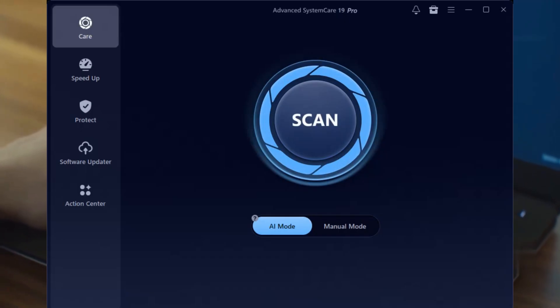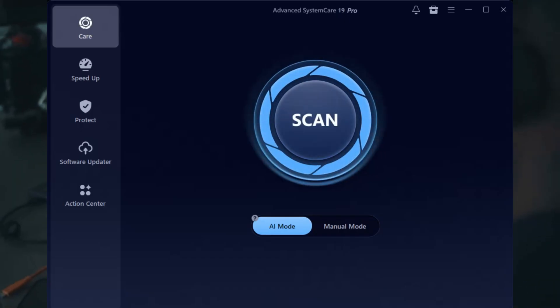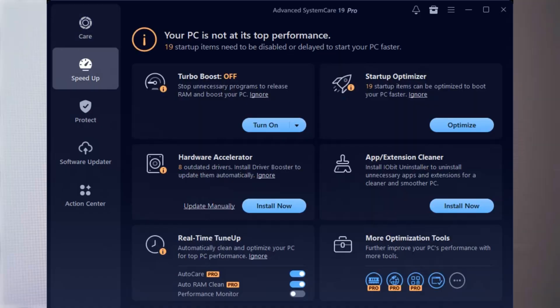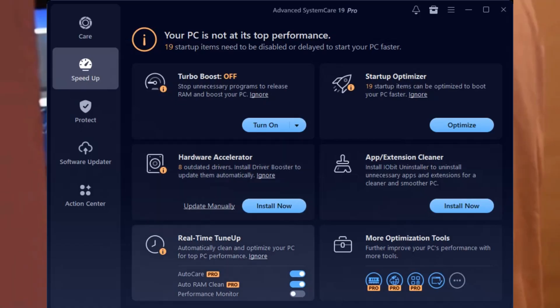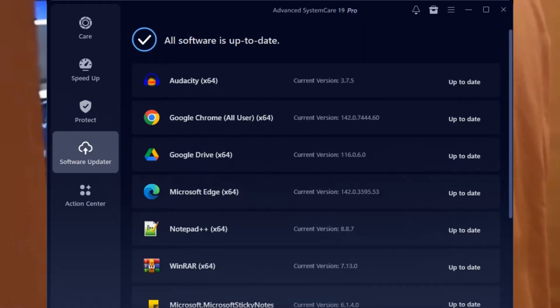So what is Advanced SystemCare 19 Pro? Think of it as your PC's personal pit crew. It's the professional upgrade to IObit's free version, packed with more powerful and automated tools. Whether you're running Windows 11 or dusting off an old Windows 7 laptop, ASC 19 Pro is built to keep your system running smoother, faster, and safer.